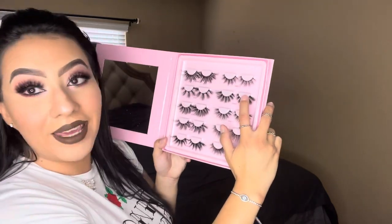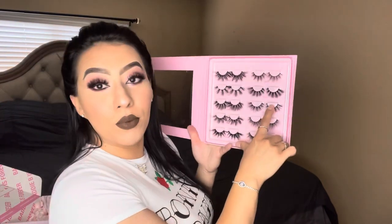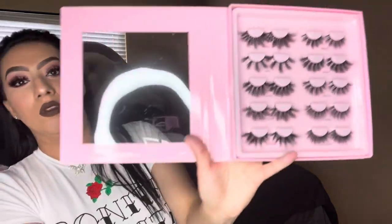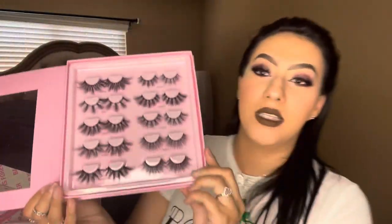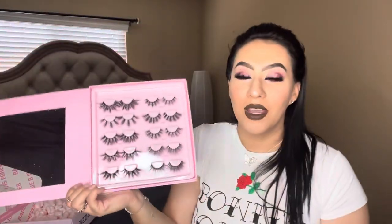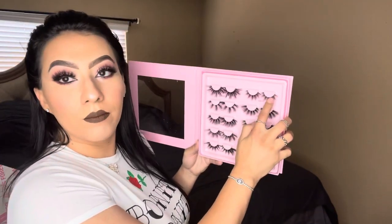This one's hashtag Candy, this one's hashtag Pretty, this one is hashtag Angel, and this is hashtag Brat. So these are all the pretty lashes that are in there. I'm so excited to wear them. I kind of just want to wear one right now — I'm gonna apply Sweets.